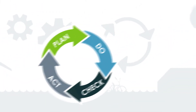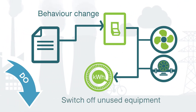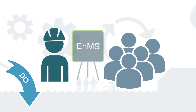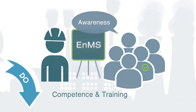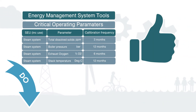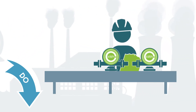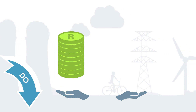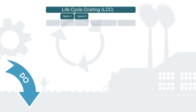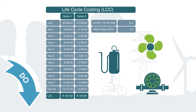In the Do phase, implement the action plans drafted and look at daily activities to continuously improve the organisation's energy usage. Review training, awareness and competence in the organisation. Ensure documentation and records review and control. Review operational control. Ensure energy efficiency is considered in the design process and during purchasing and procurement of all products, goods and services across the organisation. And lastly, consider applying lifecycle costings in the procurement of equipment.